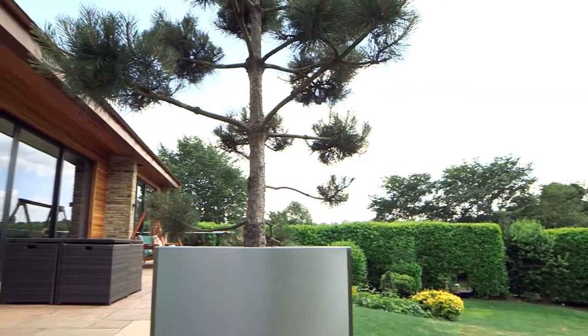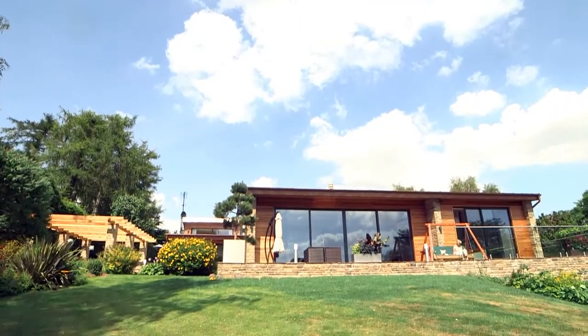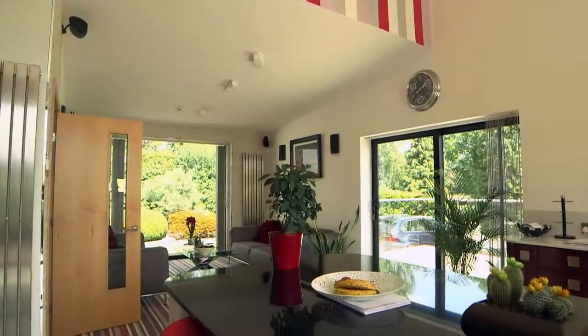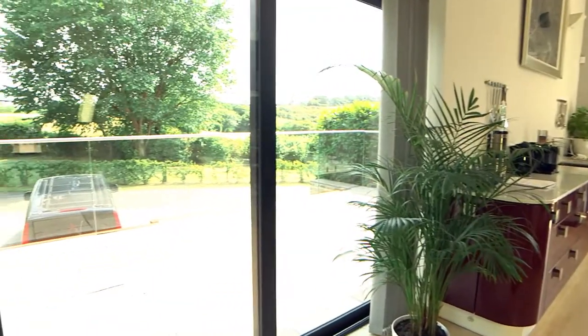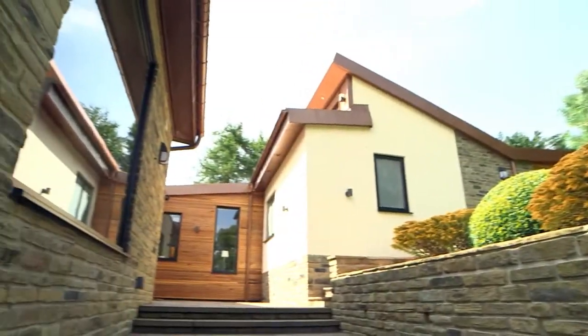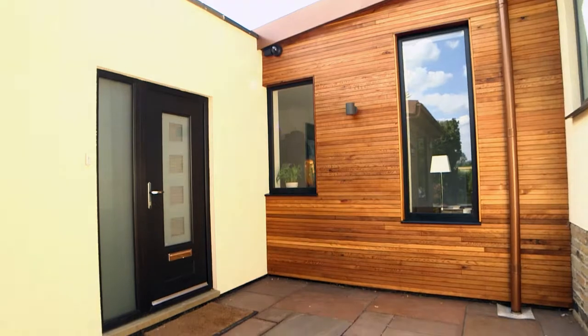The rear elevation boasts a striking four-panel sliding door spanning seven metres, which is almost three metres high. There are several other twin-track sliding doors on various elevations of the home, all of which have been complemented by our fixed-picture windows, casement windows, hinged door products, and the modern external cedar cladding.